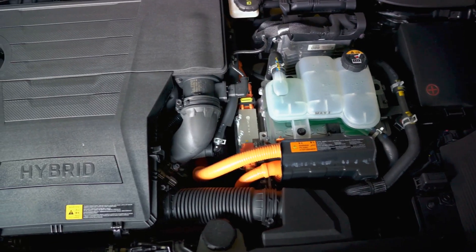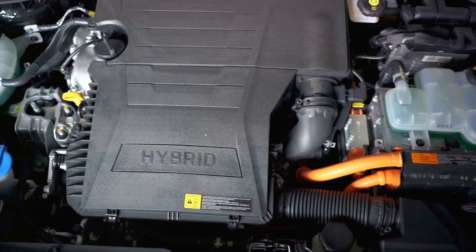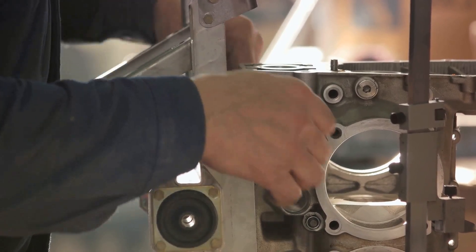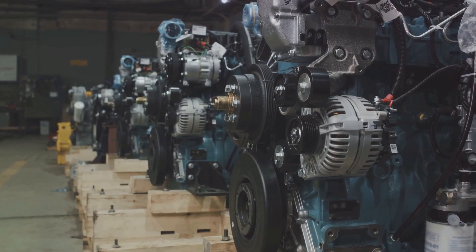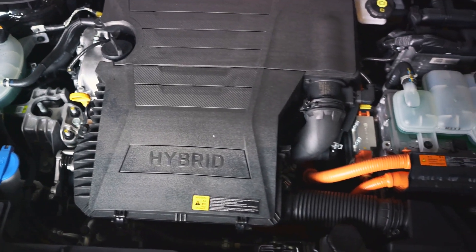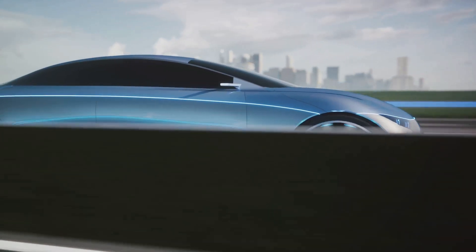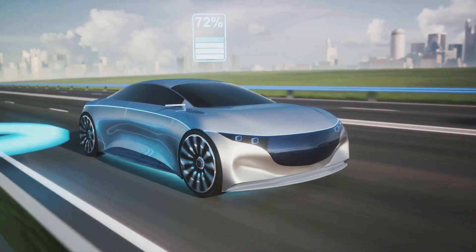Manufacturing these engines requires state-of-the-art engineering techniques to ensure precision and reliability. Atkinson engines have carved a niche for themselves in hybrid vehicles, where their high efficiency and compatibility with electric systems enhance overall performance. In the real world, cars like the Toyota Prius and Honda Insight perfectly demonstrate the capabilities of Atkinson Cycle engines. Their unique balance of power and efficiency has thrust them into the spotlight of modern automotive engineering.